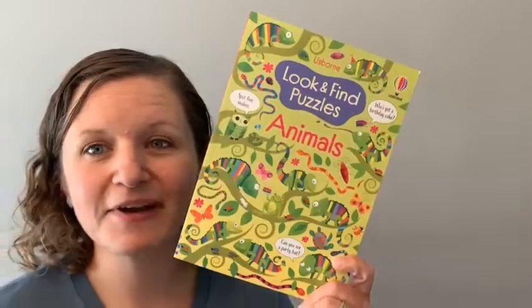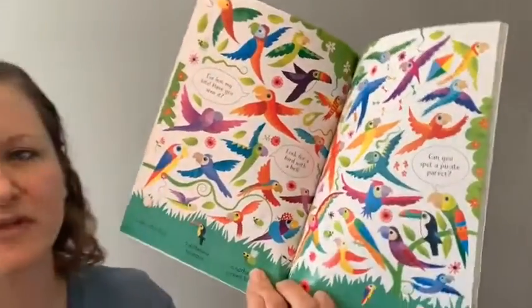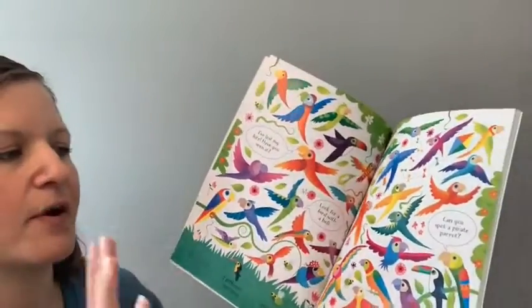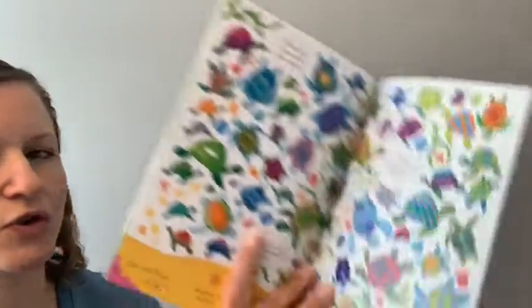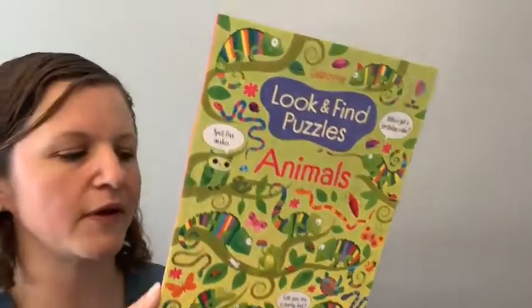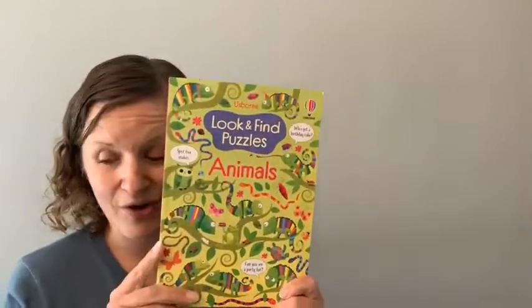Next up is one of our newest Look and Find puzzles — there are a bunch in this series. This one is on animals and will help your kiddos with visual discrimination. There are opportunities to count, find things, talk about things, and answer questions throughout. These are really great for kiddos who need to build vocabulary or do some early counting. They're a great price point at $6.99 and a nice size for the car or diaper bag.